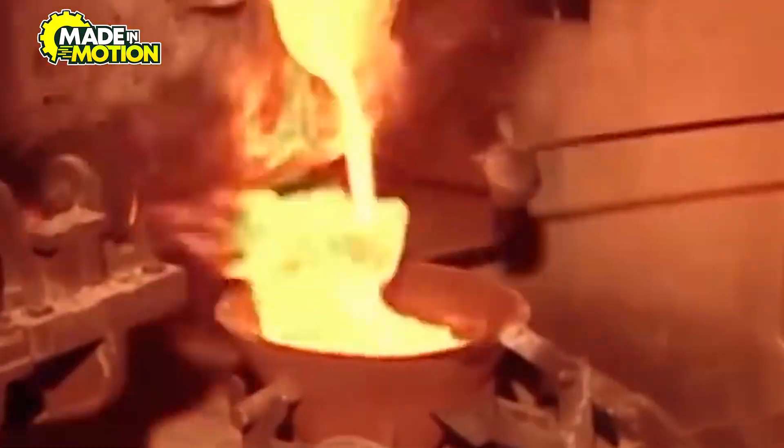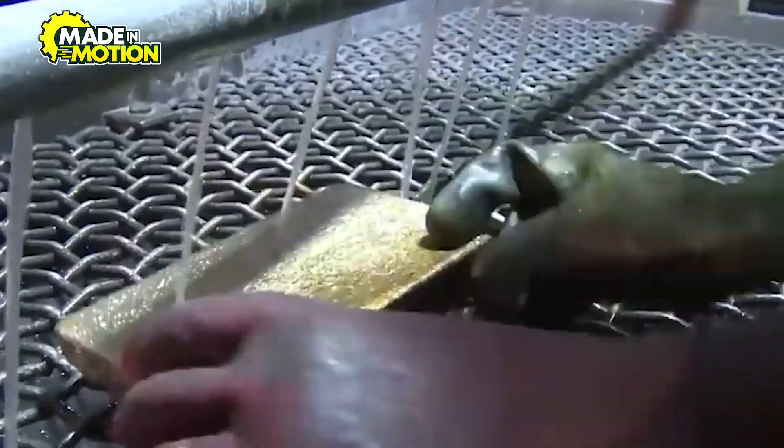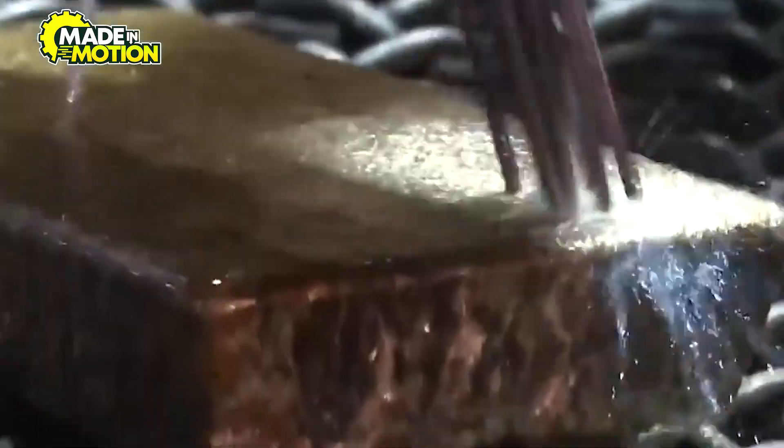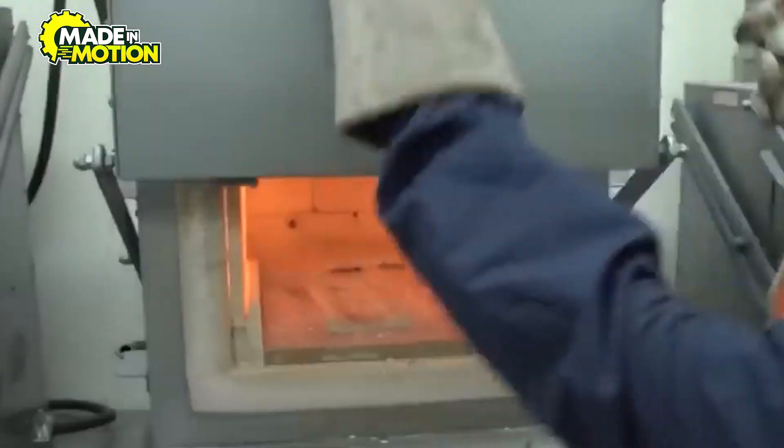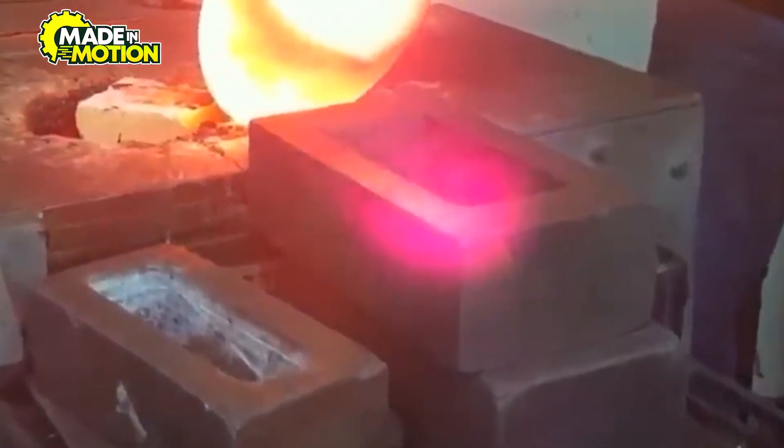Throughout this process, strict quality control measures are in place to ensure the maximum recovery of gold and the safe handling of hazardous materials. Advancements in technology have improved the efficiency and environmental impact of gold extraction methods. The resulting doré bars are then transported to refineries, where they will undergo further purification to achieve the high purity levels required for commercial gold bars.